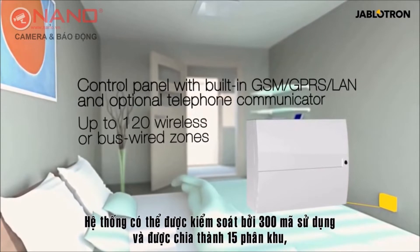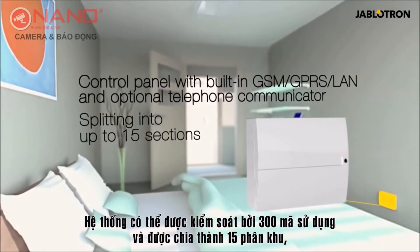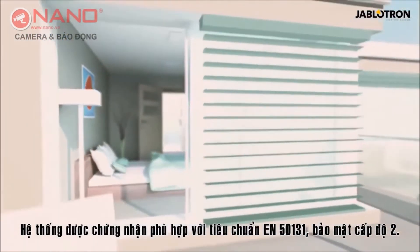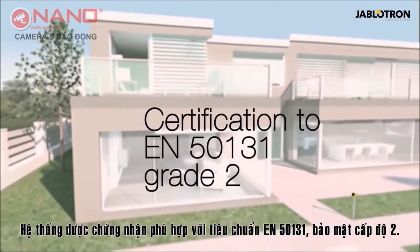The system can be controlled by 300 user codes and divided into 15 sections. It has 32 programmable outputs for multifunctional use. The system is certified in accordance with EN 50131 up to security grade 2.